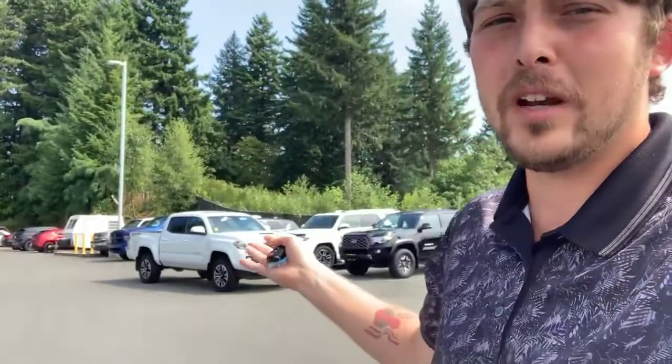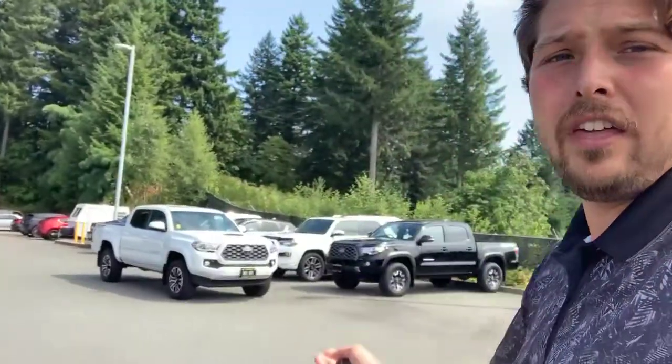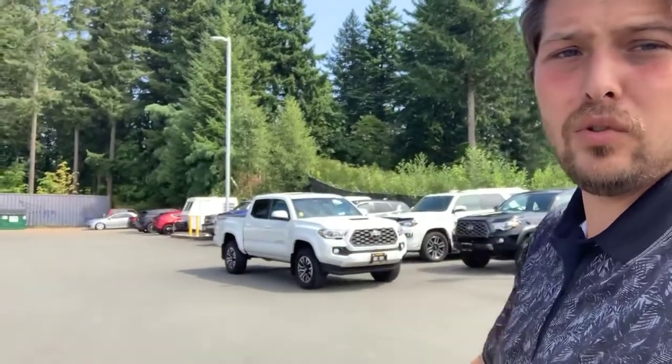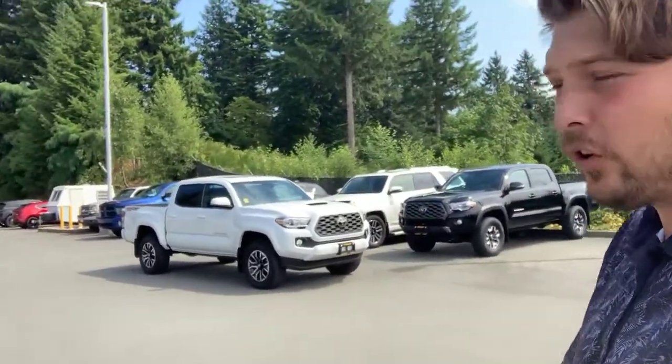Hello everybody, Brandon Doke here — good morning, good afternoon — here at Island Owl Mazda. Today I'm here to show you some incredible new inventory we got on our lot. We've taken over the Toyota market — we are here with two brand new Toyota Tacomas and a 2019 Toyota 4Runner.